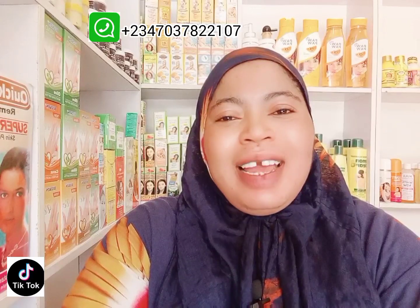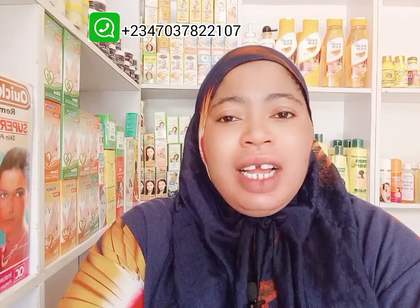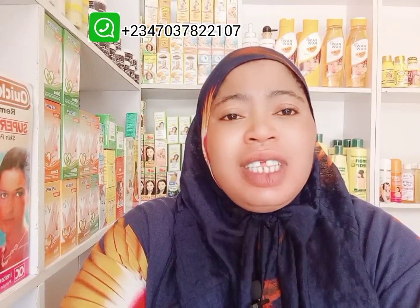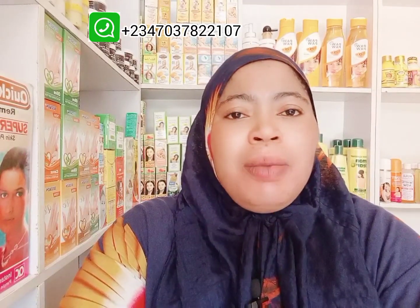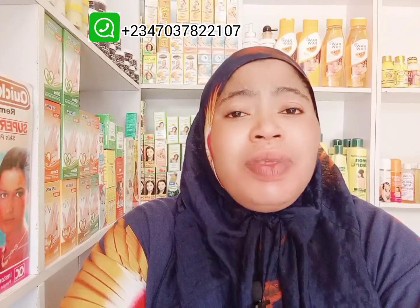In today's video we are going to be making a sharp sharp dark spot face cream — a dark spot remover — something you can use to remove dark spots in a short period of time. I made a review on how I cleared my dark spots using Melano Free and Olibat, but some people have issues with Melano Free because it can cause redness, so I decided to do something milder yet super effective.